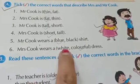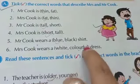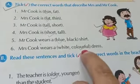Mrs. Cook wears a white or colorful dress. Which color dress is it? Pink and yellow are there, so it is colorful. We will do a tick mark on colorful.